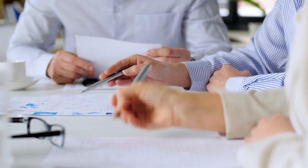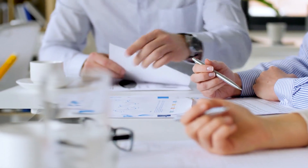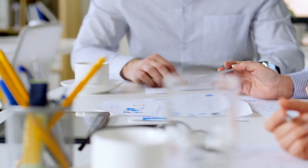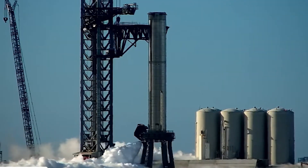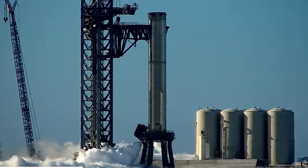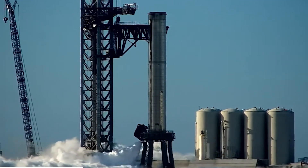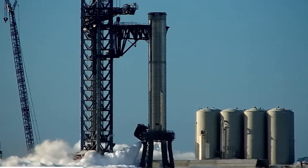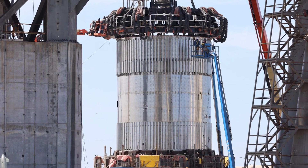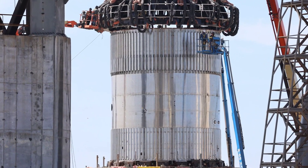SpaceX decided to build and test Booster 7 before B7.1. The only logical reason for this decision may be that the company wanted any significant issues discovered during subsequent B7.1 testing to potentially disqualify the booster for flight testing, potentially wasting the months of work and tens of millions of dollars already invested in the prototype. Luckily, B7.1 successfully survived multiple cryogenic proofs and crush tests without any catastrophic issues.